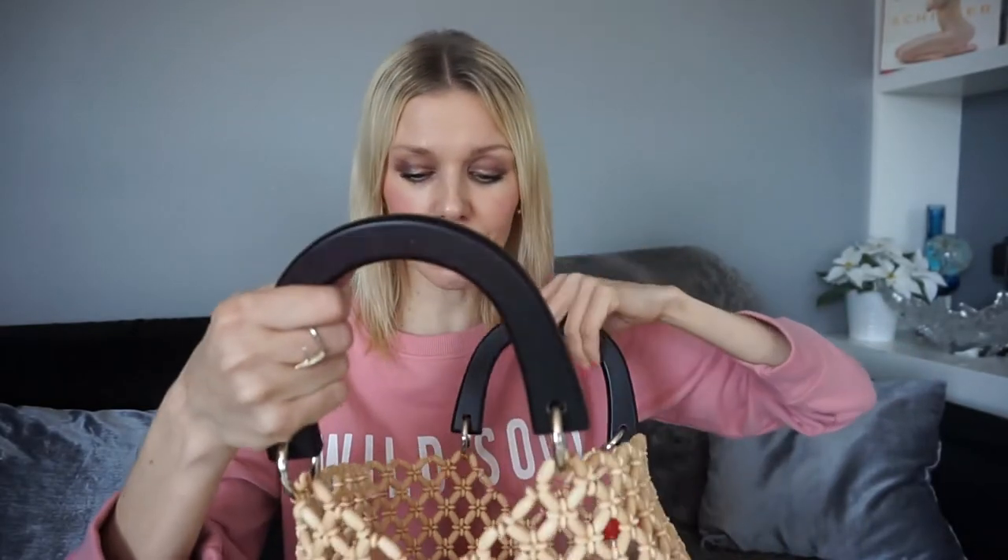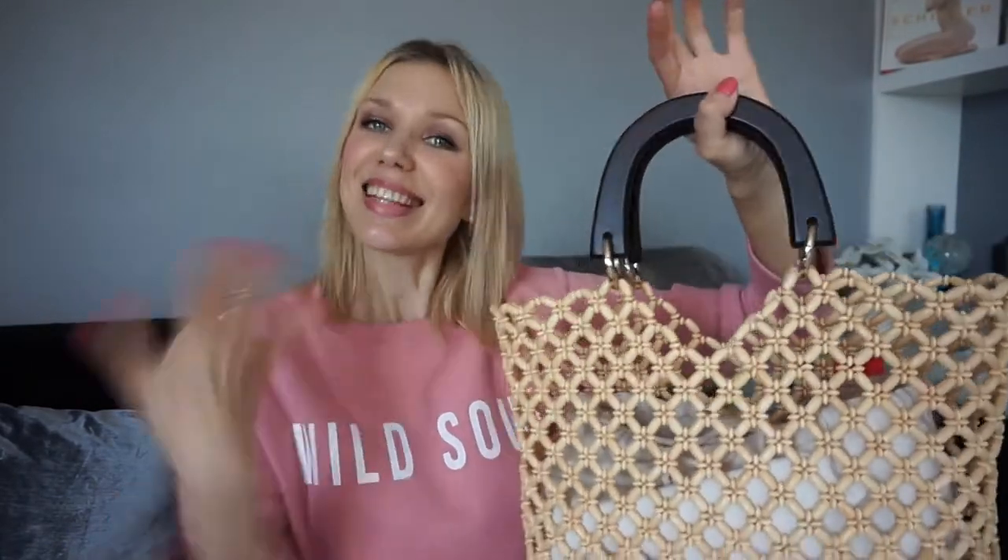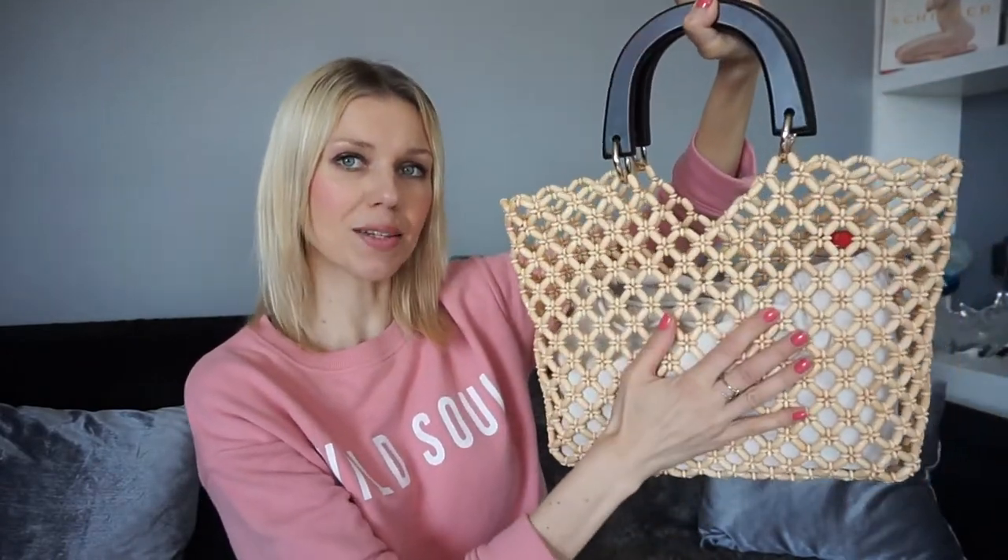Like straw or raffia bags, it has a little cotton bag on the inside so you cannot see the content of your purse. Now let's see what's in my bag and how much you can fit in this quite small yet compact bag.